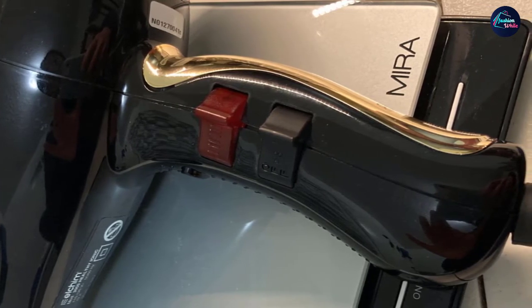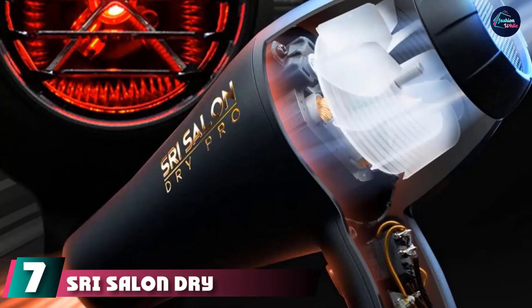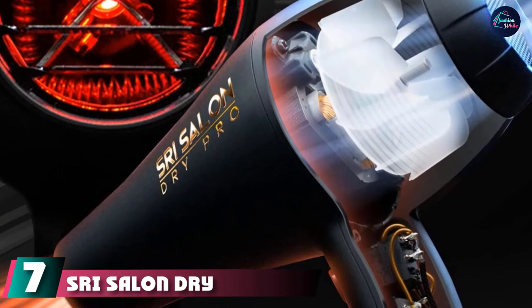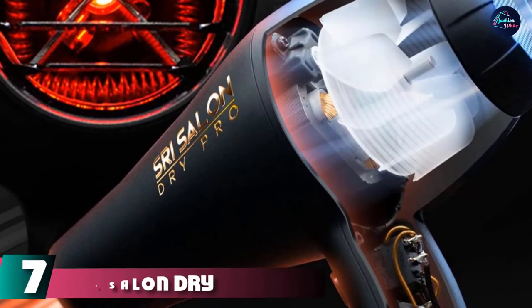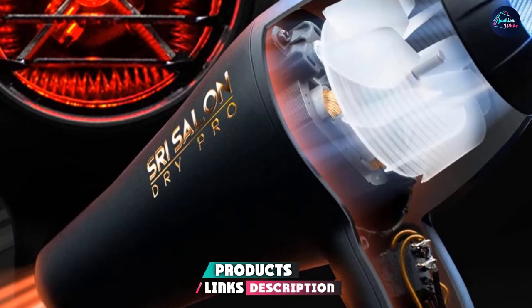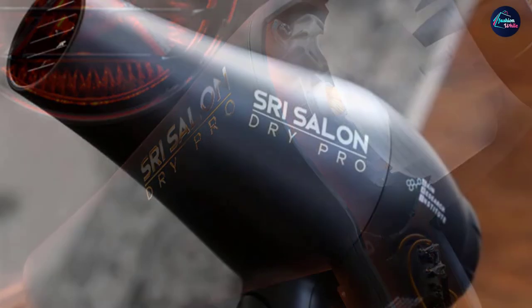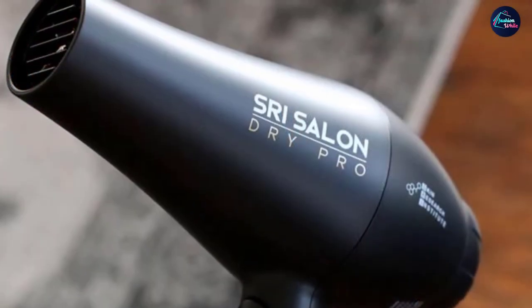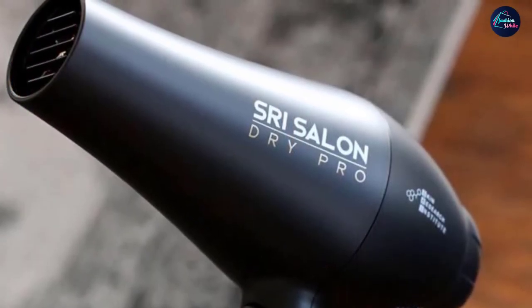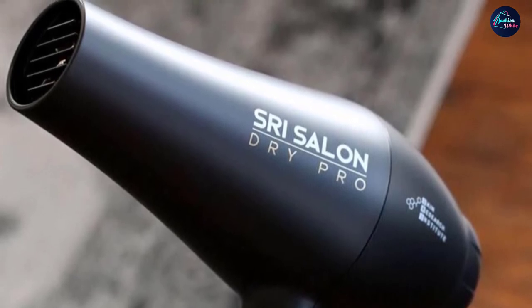At number seven, we have the SRI Salon Dry Pro. This hair dryer is built with infrared light technology that helps reduce heat damage. Its native ion technology seals moisture and gives your tresses a smooth and shiny finish. The dryer comes with a 1875-watt ultra powerful motor that offers healthy airflow and a fast drying experience. It features three heat settings — high, medium, and low.